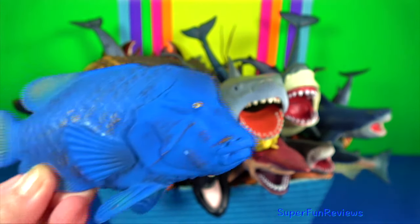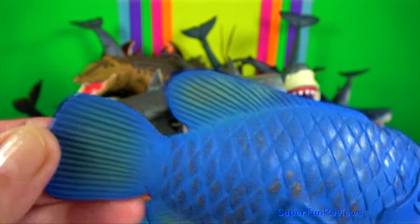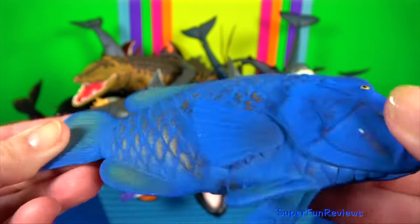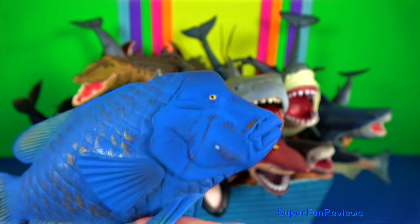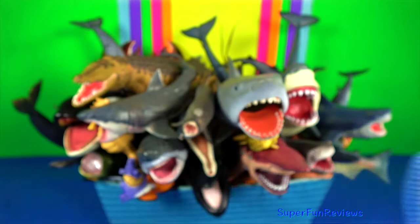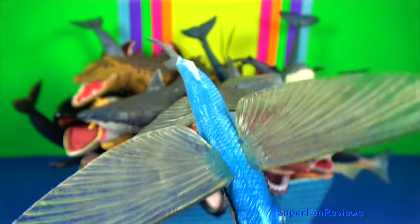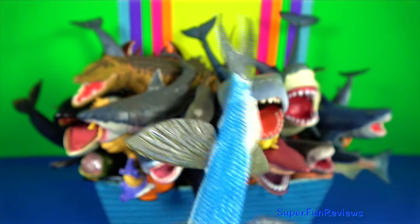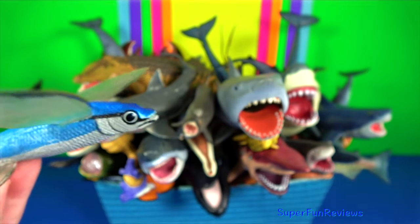Blue grouper — they are found in the coastal waters of southern Australia. They have a thick body and heavy scales, large tails and thick lips. Flying fish — they can make powerful self-propelled leaps out of the water where their long wing-like fins enable them to glide.